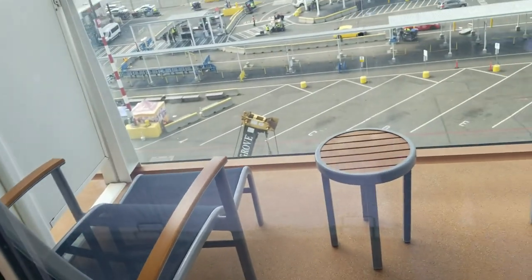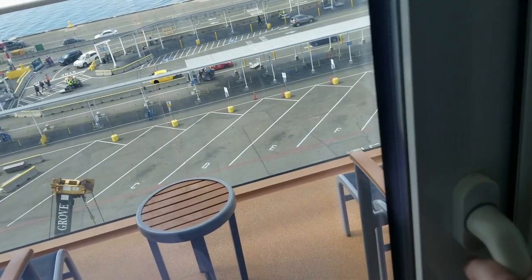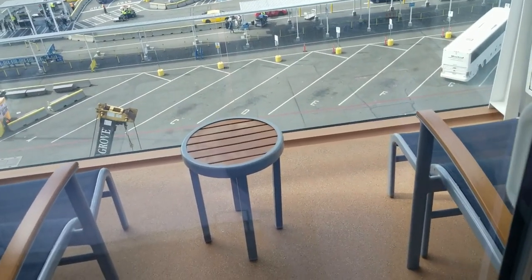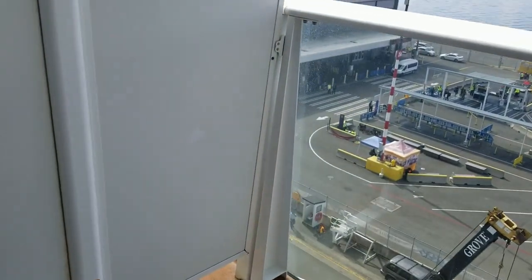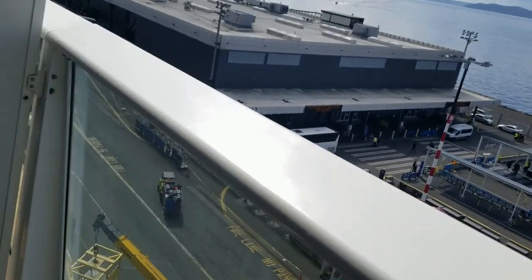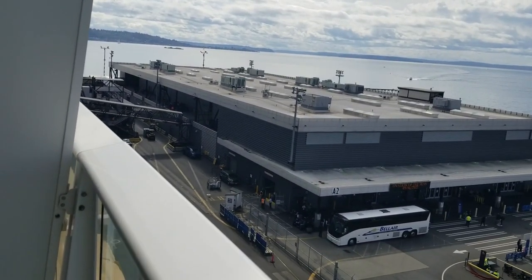Let me figure out how to get out here — push or pull? Oh, you slide it! And then we're outside — it's a little balcony area. Not bad — there's the port we just came from, the terminal.